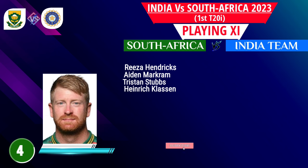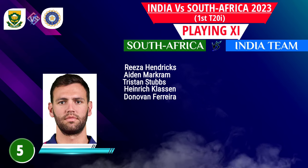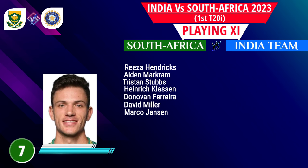Number 4: Heinrich Klaasen, middle order batsman. Number 5: Donovan Ferreira, wicket keeper and batsman. Number 6: David Miller, left-handed batsman. Number 7: Marco Jansen, all-rounder.